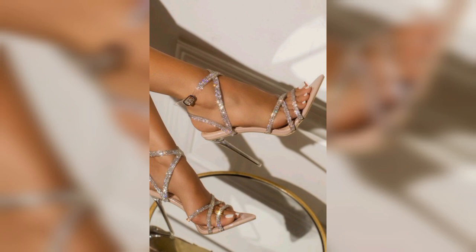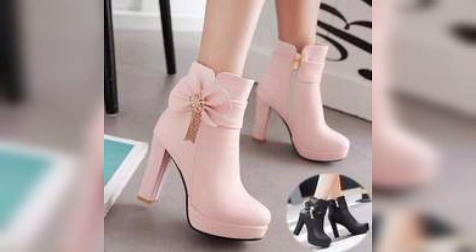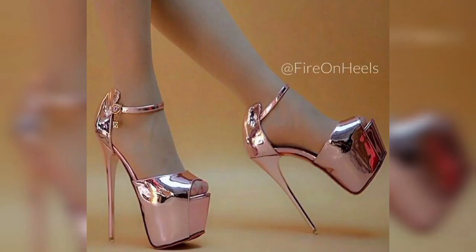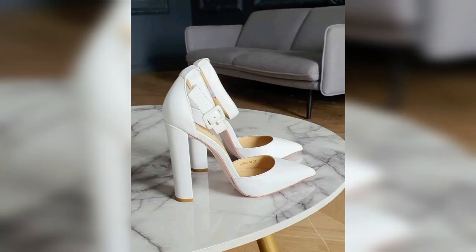High heels are very attractive looking for everyone. Every girl and woman likes high heels. When you wear high heels you look like a beautiful, attractive girl. A woman walks more attractively when she's wearing heels, due to the heels changing the lumbar curvature and the chest and hips increasing with a pelvic tilt.